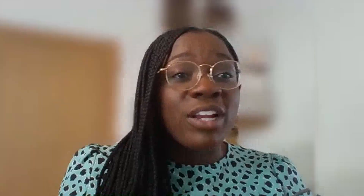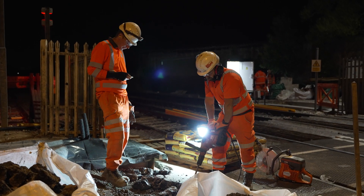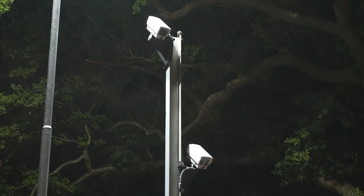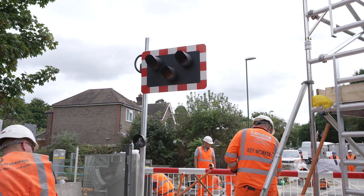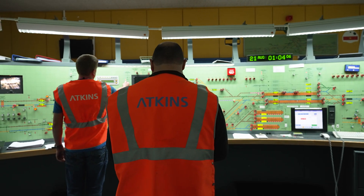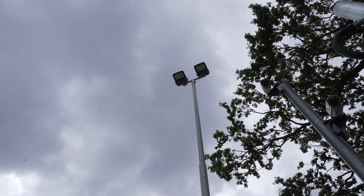We're upgrading Parsons Road level crossing from an automatic half barrier crossing to a manually controlled crossing with CCTV. That's going to involve new barrier bases, machines and booms, new road traffic lights, the replacement of the CCTV system, and new road markings as well as new lighting and anti-trespass guard.